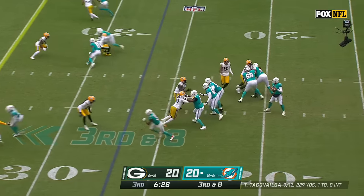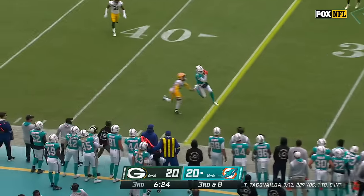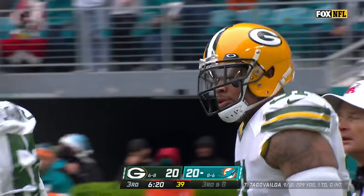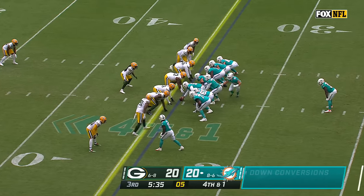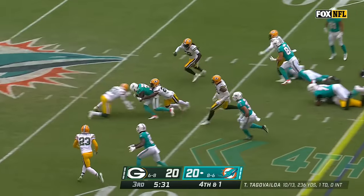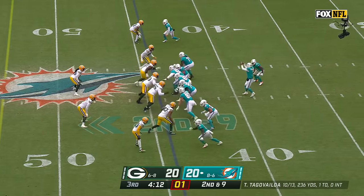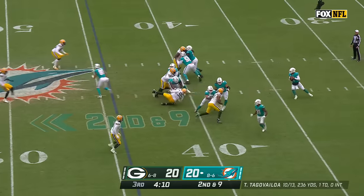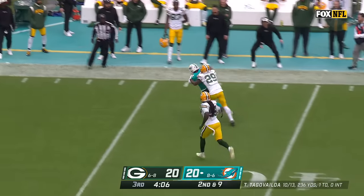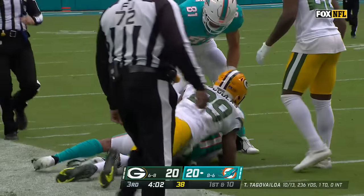Five to choose from for Tua Tagovailoa — retreating, throwing to the sideline, caught near the sticks by Jalen Waddle. They do run it, and they get it and then some with Raheem Mostert. Tua Tagovailoa off play action, lets it develop, floats it for Waddle — perfect strike, and Jalen Waddle beating Rasul Douglas for a first down into Packers territory.